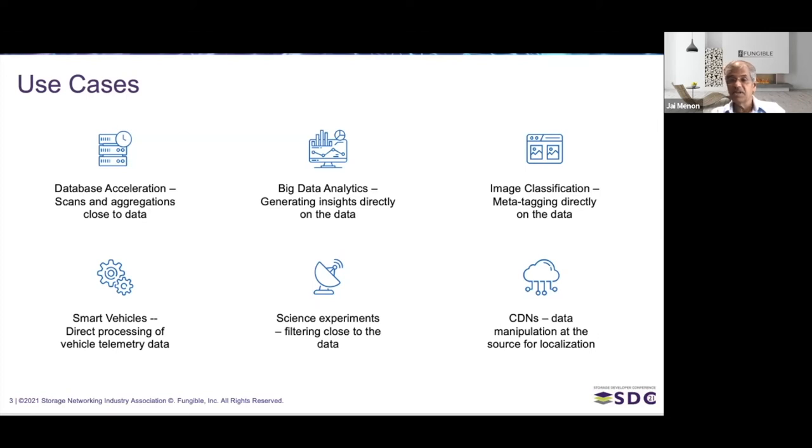The last example on the slide is CDN networks, where the type of data that needs to go to the end user is often determined by where the end user is, by the kind of screen they have — is it an iPhone or a more powerful screen? All of that manipulation needed before the data is sent to the end user can be done at the source of the data itself. For Fungible, we've seen a lot of interest in the database world, big data analytics world, and the science experiment world in particular.